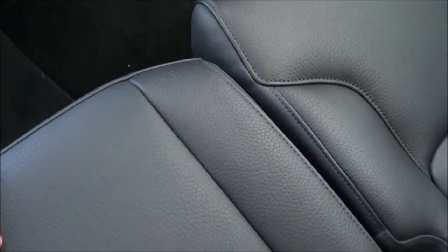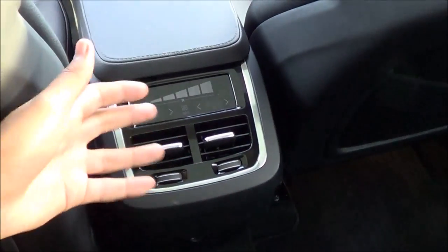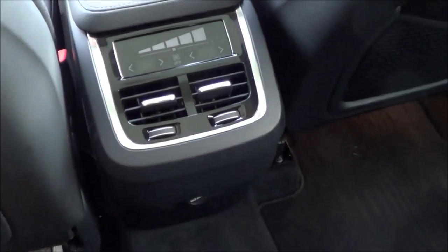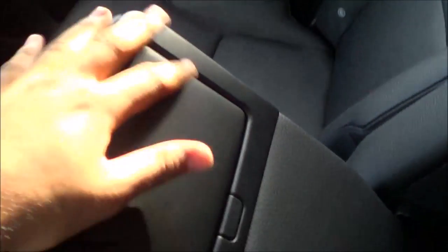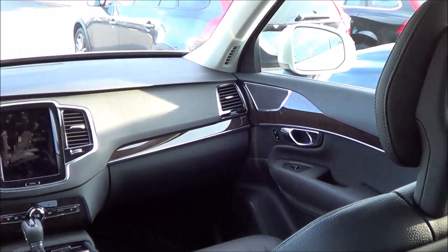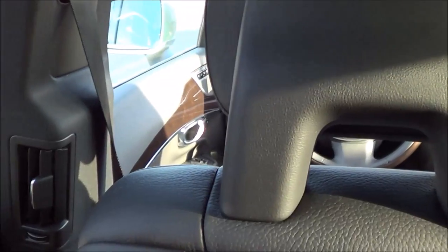Sitting in the second row, it's actually fairly comfortable — I would certainly take this vehicle on a long road trip. The seats are very comfortable with decent thigh support and are decently plush as well. We have dual map pockets, dual-zone climate control for rear passengers, a 12-volt power outlet, and rear air vents. This vehicle comes equipped with four-zone automatic climate control. There are cup holders and a rear armrest. The seats recline and slide forward and aft for greater comfort. At about six feet tall, there's a decent amount of legroom to spare, and headroom is plentiful.